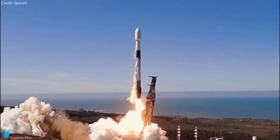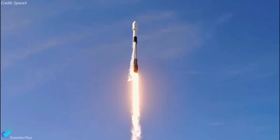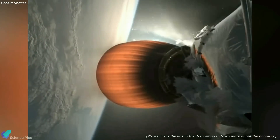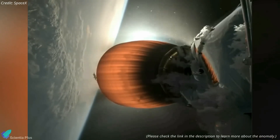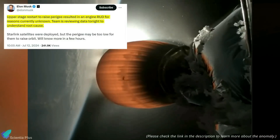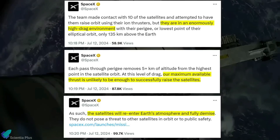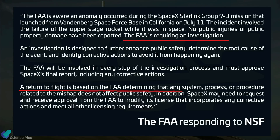SpaceX's Falcon 9 rocket has been cleared to resume operations by the FAA after being grounded following a mishap on a mission on July 11th. During that mission, designated Starlink Group 9-3, the Falcon 9 upper stage experienced an anomaly caused by a liquid oxygen leakage, leading to an unusual buildup of ice on the engine cover. Consequently, the upper stage engine restart, intended to raise the perigee and circularize the orbit, failed and led to engine destruction. Although the Starlink satellites were successfully deployed, they are now in a high-drag region of the upper atmosphere and are projected to re-enter and disintegrate. Following the mishap, the FAA initiated an investigation led by SpaceX, and Falcon 9 was grounded.